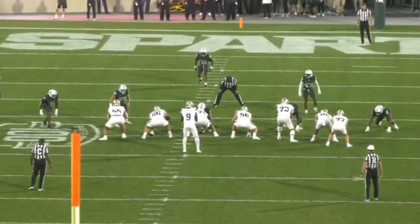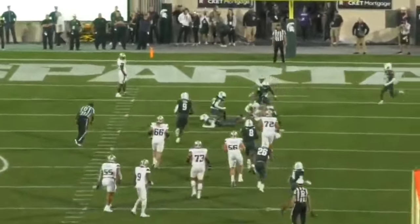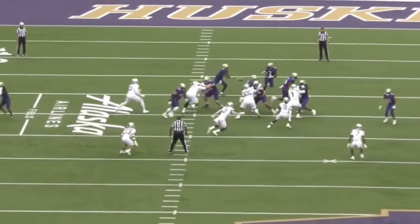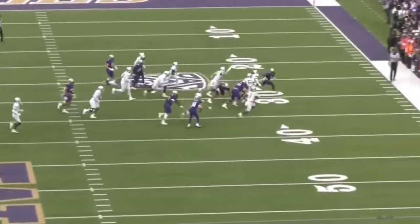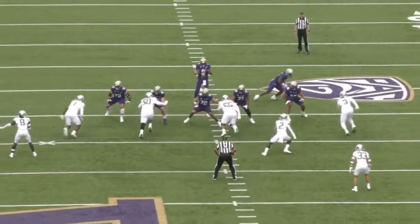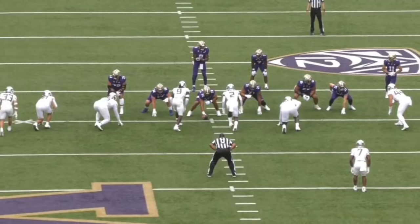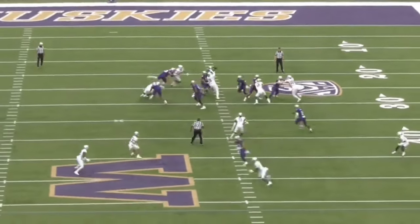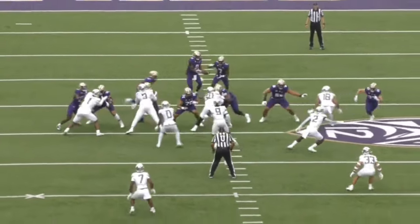Rosengarten also plays a pretty violent brand of football. I think he's best in the run game — he gets to the second level well, but he finishes the play too. He lands some powerful blocks that will put the defender on the ground, and I absolutely love that about him. In pass protection as well, Rosengarten has violent hands, and he's got really good hand usage and hand placement. He's constantly fighting defenders off with his hands.